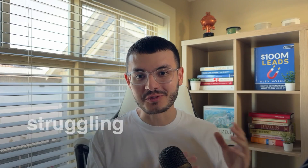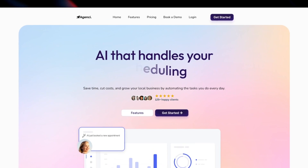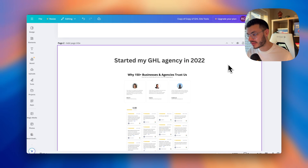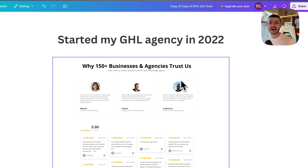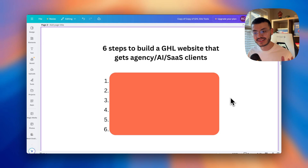If you're a GoHighLevel agency struggling to get clients from your website, I'm going to share the six steps I use to have a website that not only looks good but actually gets you clients for your agency. I run a web design agency and have been building websites in GoHighLevel since 2022, helping over 150 agencies and businesses build a website that actually gets more clients. So here are the six steps.